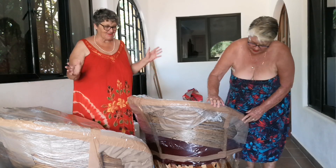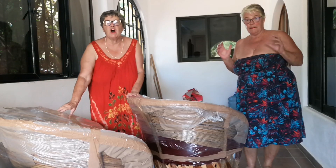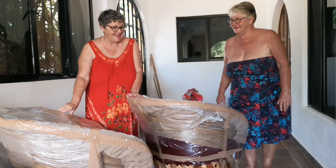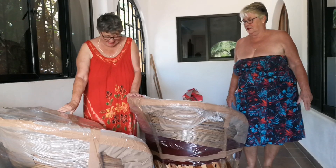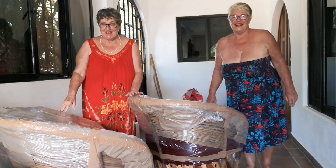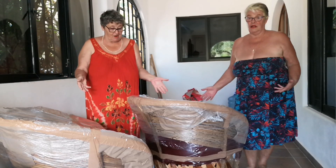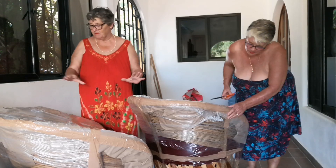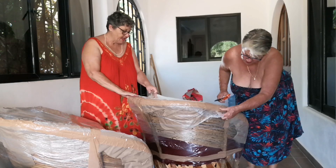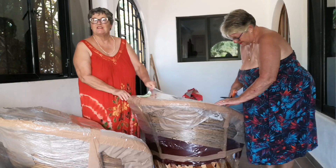They just delivered it and we have a little Honda CRV. You should have seen the delivery guy - there was no way it wasn't going to fit, and he made it fit with room to spare. He had some scissors all ready to roll to open it up.